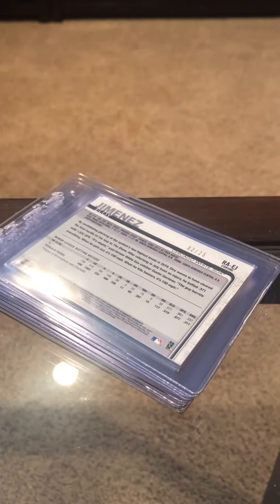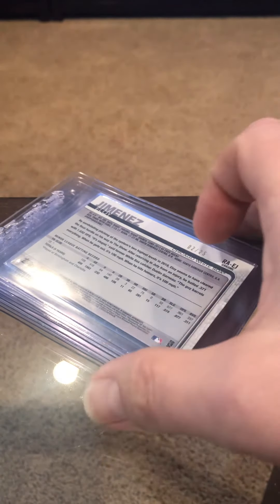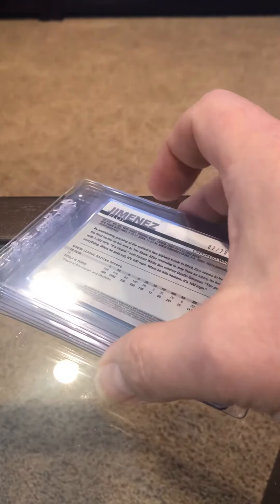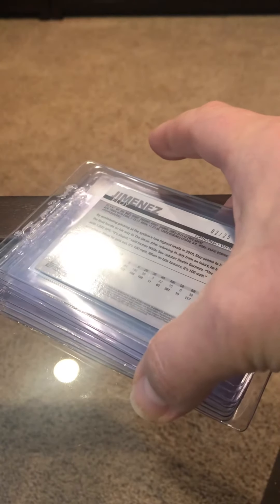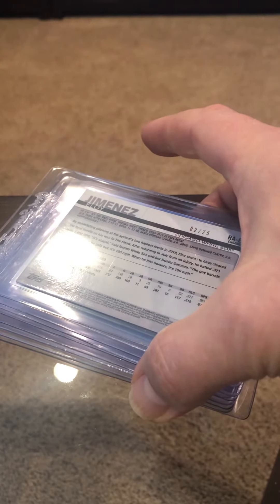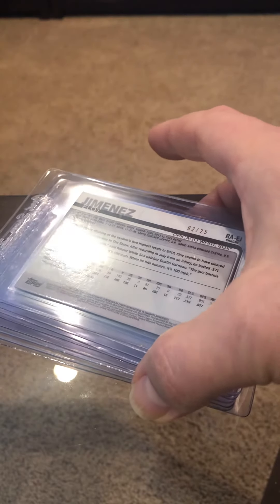I'm going to do a little preview video here. Hey guys, we're going to do a little PSA submission preview video. I've got some ungraded cards I'm going to send in, and I've got a bunch of Beckett Vintage Grading cards that I'm going to break out. I'll tell you what I think they're going to get. The early Beckett was really hard on grading, so you can usually cross over pretty well and get the same grade. We'll do some new stuff here too.